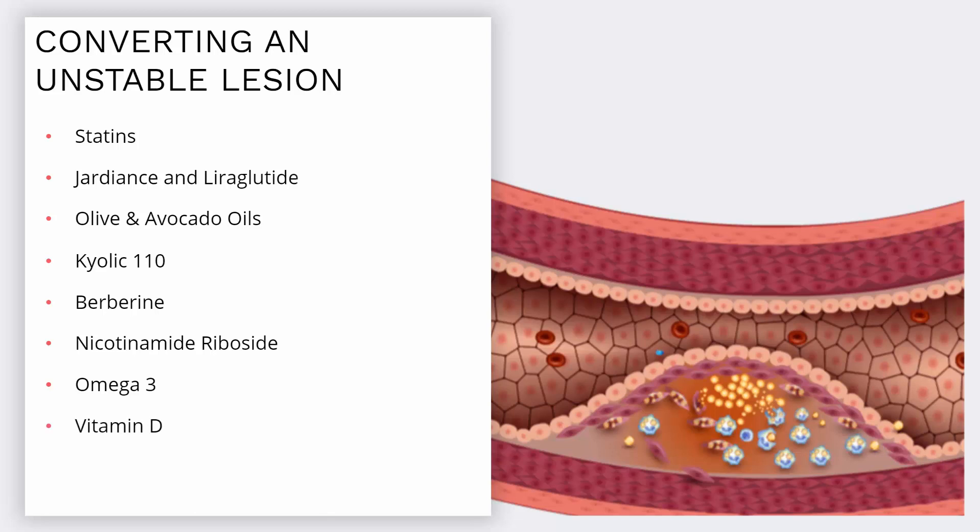Deficiency of vitamin D makes people prone to develop lesions. Ribosine increases glutathione, an antioxidant that recycles vitamin C before it becomes free radicals and damages organs.